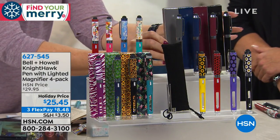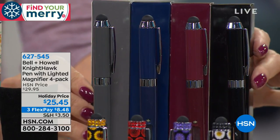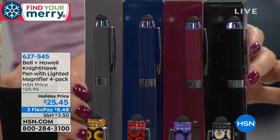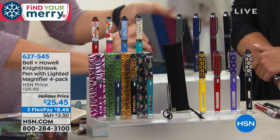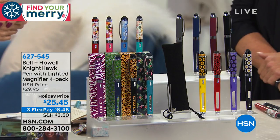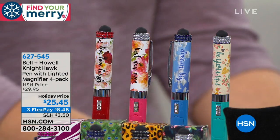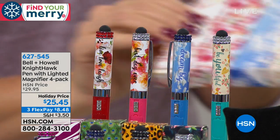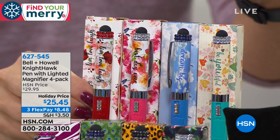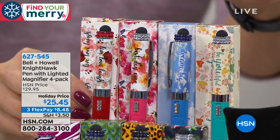We also have what we're calling men's solid — bling-free, with clean simple lines, that executive writing instrument: the black, the burgundy, the navy, and executive gray. And finally, we have the inspirational sayings — these are my new favorites. They match our better umbrella exactly. The sayings are: 'Be Yourself,' 'Be Beautiful,' 'Dream Big,' 'Live, Love, Laugh,' and 'Best Day Ever.'